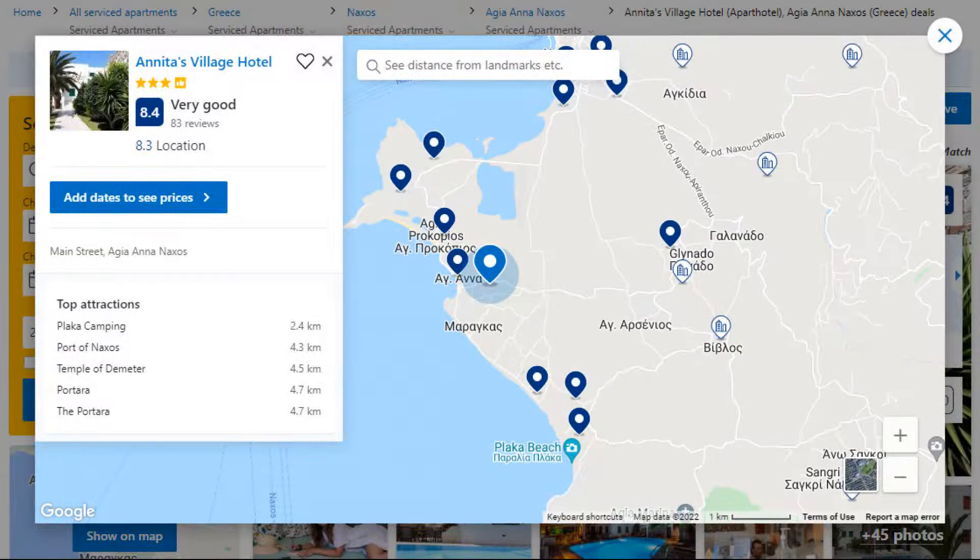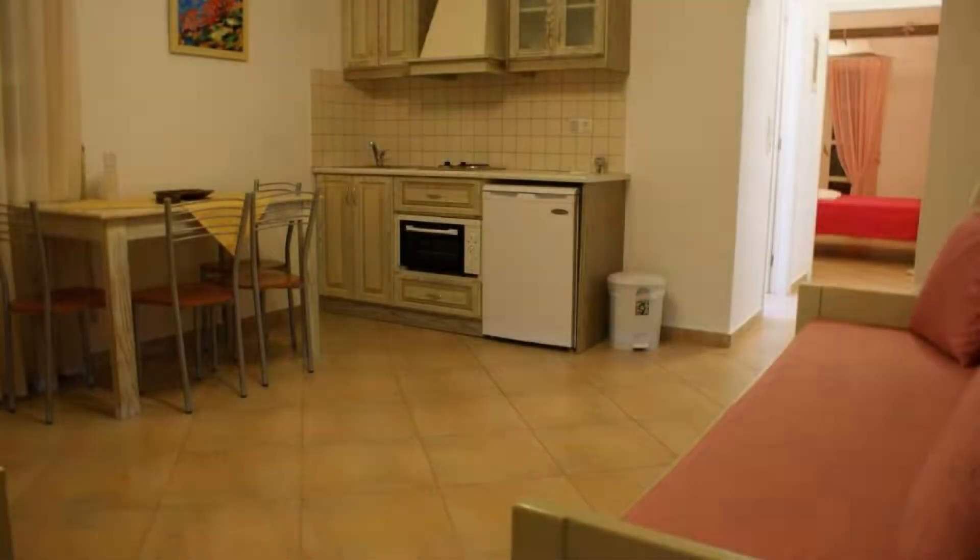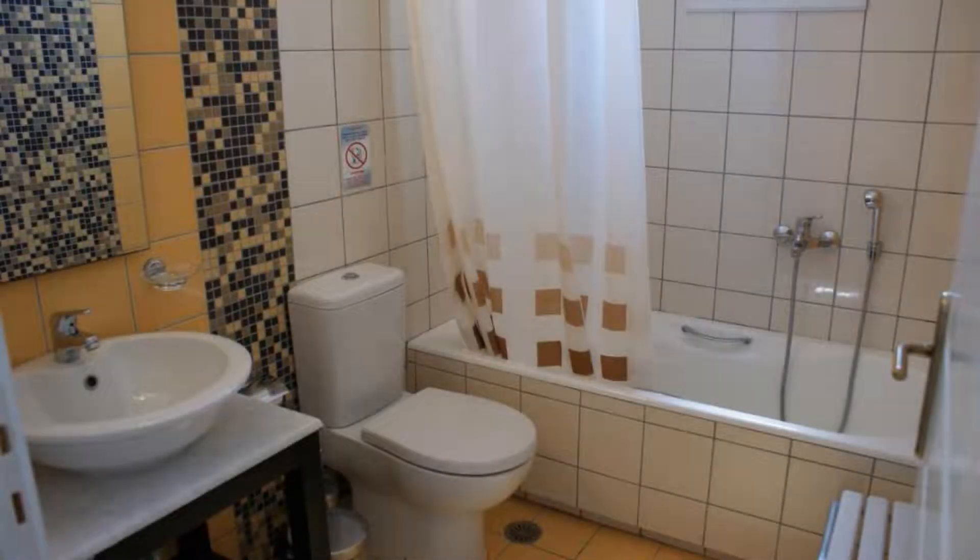Number 3. It is a 3-star property. The location of the property is attractive and the guests love walking around the neighborhood. Check-in time is 2 pm and check-out time is 12 pm.